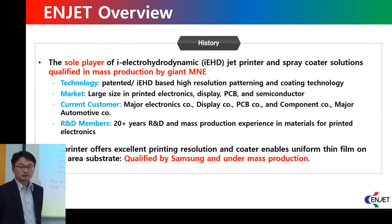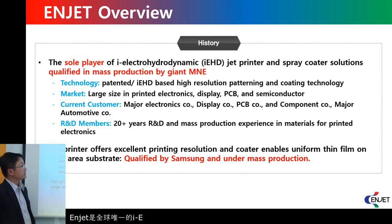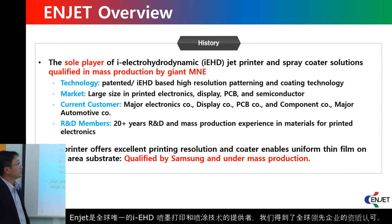As you can see here, NJET is a sole player of iEHD jet printer and spray coater solutions, which is certified by giant global companies.